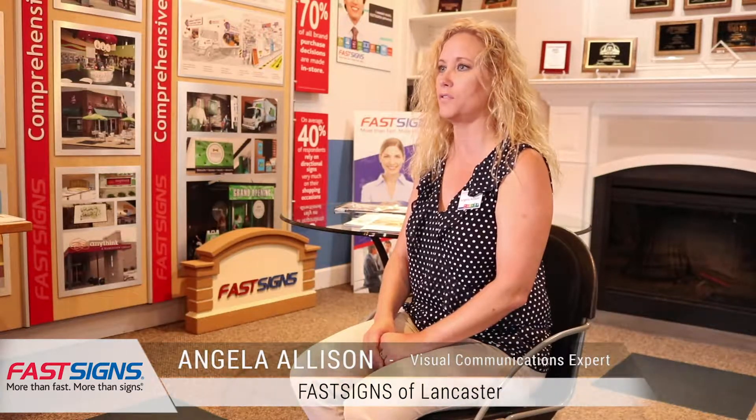My name is Angela Allison. I work for Fast Signs as a visual communications expert. Fast Signs is a full-service sign shop basically producing anything from banners to vehicle graphics, exterior signage, wayfinding signage. Basically, we're all about creating that entire package for the client from the ground up.